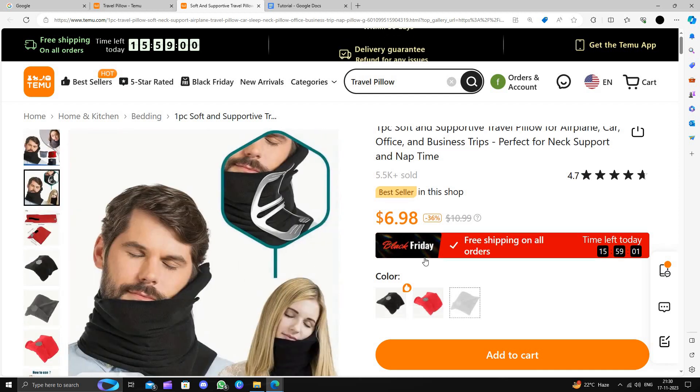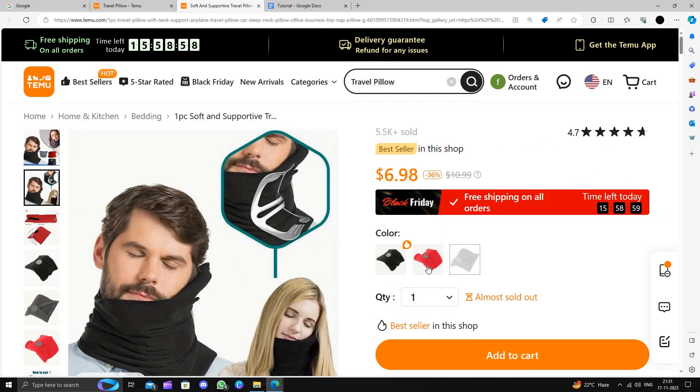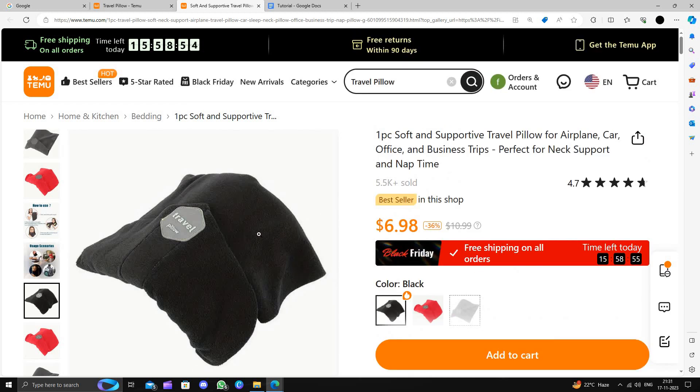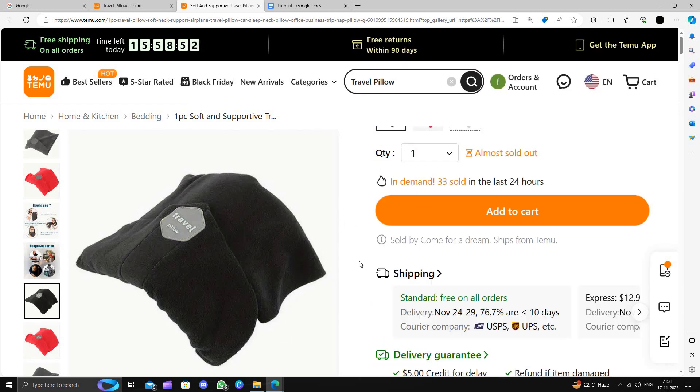It comes in three different colors: red, gray, and black. This will cost you $6.99.